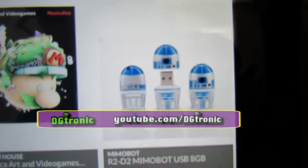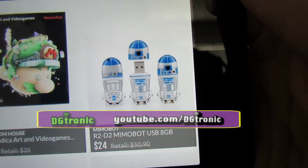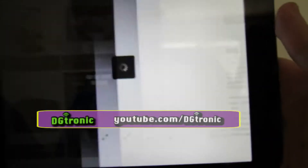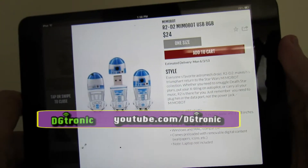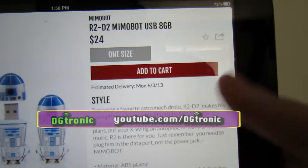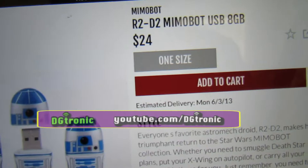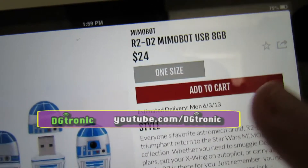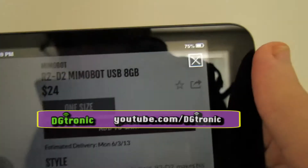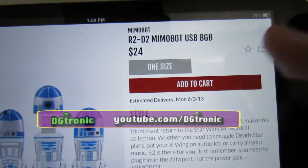Let's say I want to buy — oh, these are cool. The Mi Mobile R2-D2 USB 8GB, and it's $24. I'm going to click on it, and it gives me details about whatever it is I'm buying. It tells me the price. It's one size, of course — it's not something you're going to wear. You have the option to either bookmark it in the app or share it with your friends.